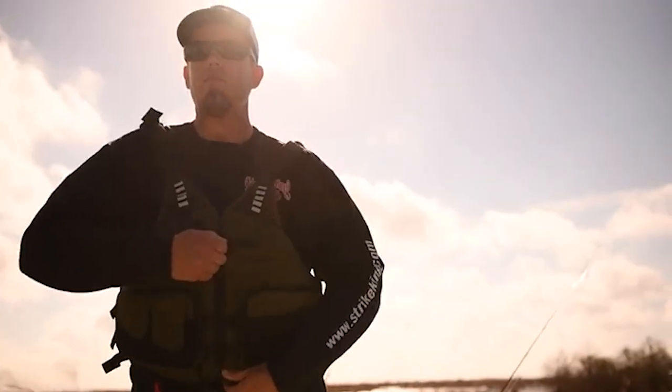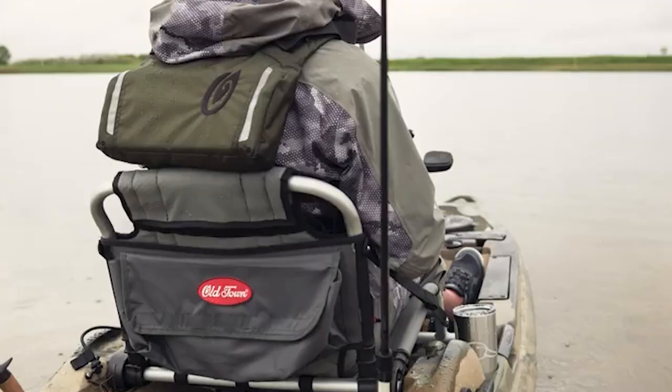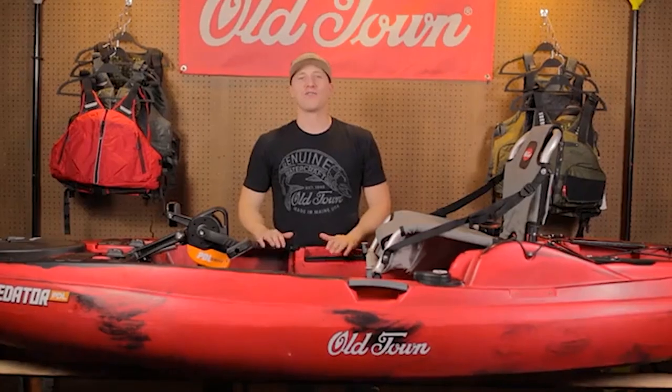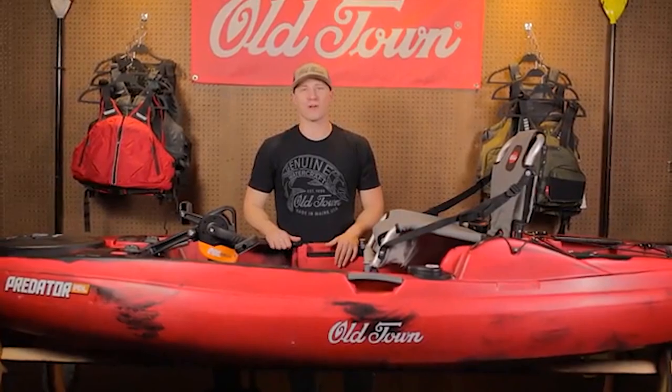We recommend pairing the all-new Old Town Lure Angler jacket with the Predator PDL. Designed with a high back construction, this jacket fits perfectly with the element seat. If you're looking for the most advanced fishing kayak on the market, look no further than the Predator PDL.